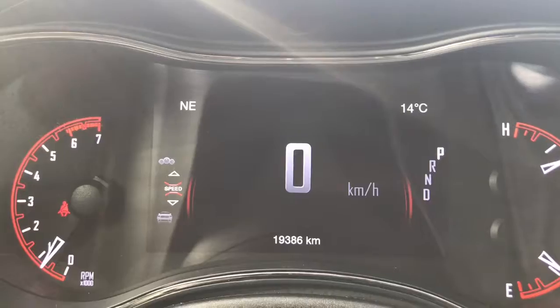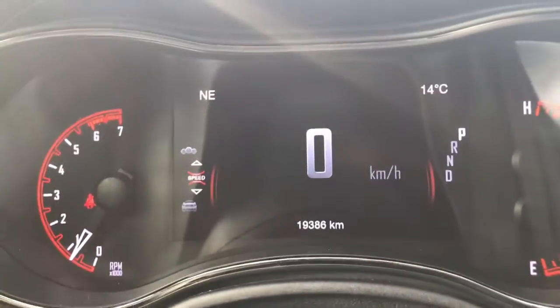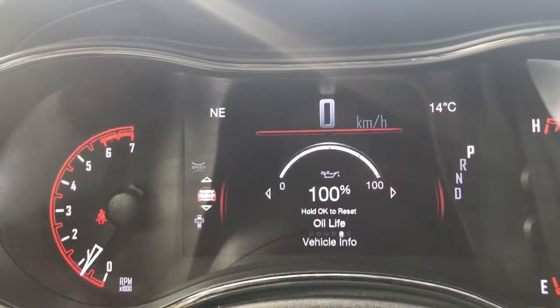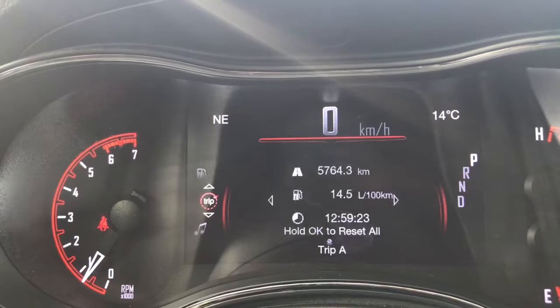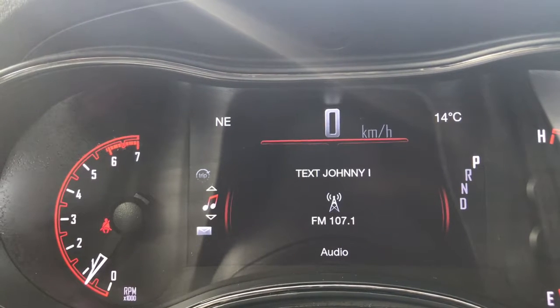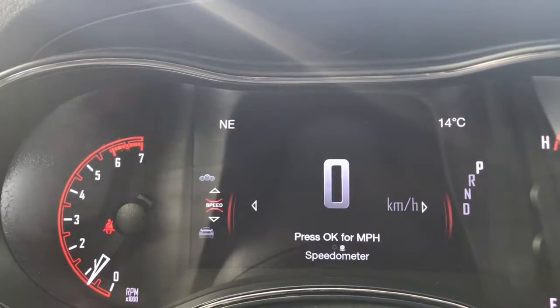We'll flick through a few of the screen options here using the buttons on the steering wheel: your speedometer, vehicle information, driver assist, fuel economy, Trip A, audio, messages, screen setup, and then we're back to the speedometer.